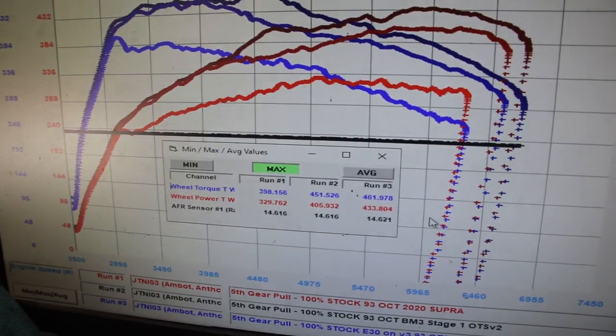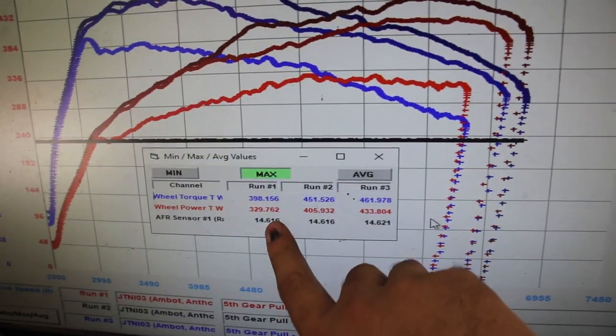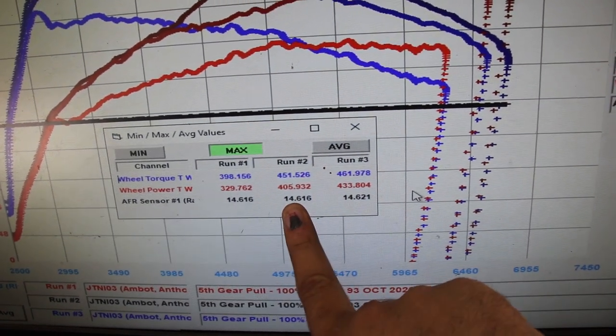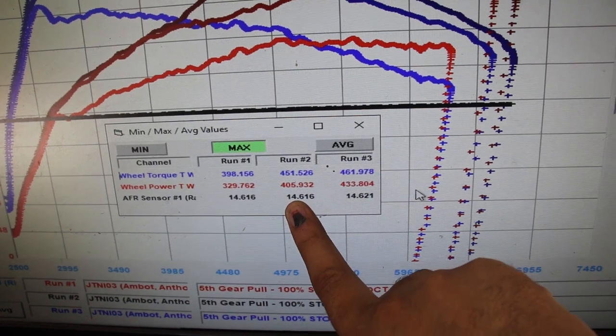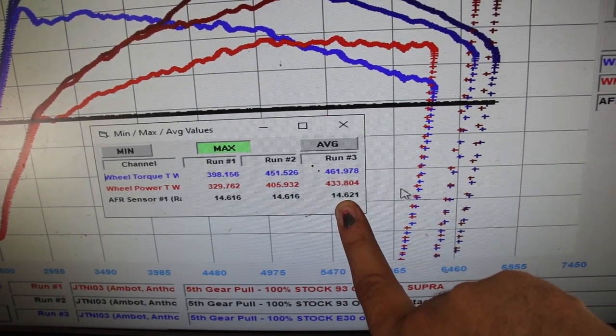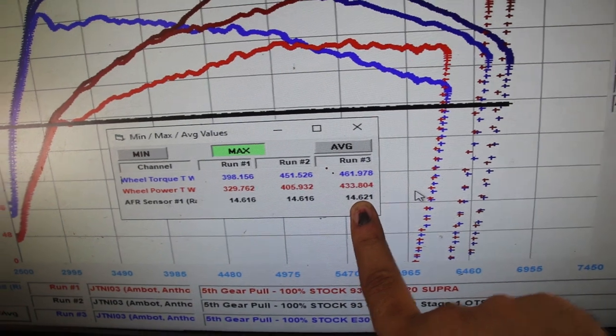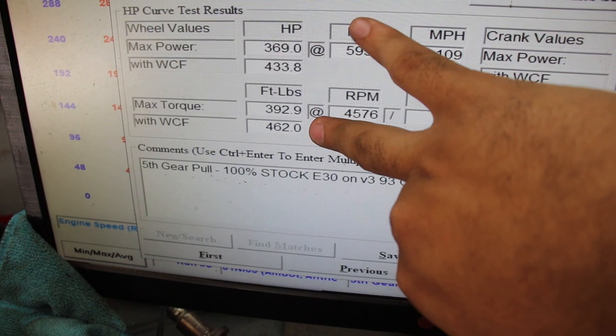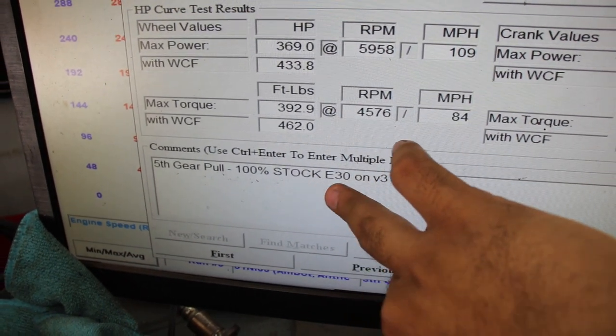Now I'm going to show you guys the baseline pull, the BootMod Stage 1 OTS map, and the final numbers for the Stage 1 BootMod E30 map. So you have the baseline numbers, you got the BootMod Stage 1 91 OTS numbers, and then you got the BootMod Stage 1 E30 numbers right here. A little small power increase — 333 horsepower and 462 torque, 100% stock on E30. Those were the ending numbers for the OTS maps from BootMod.